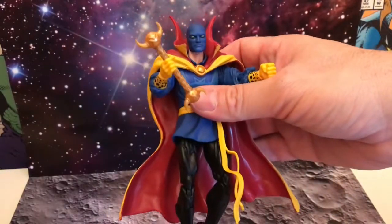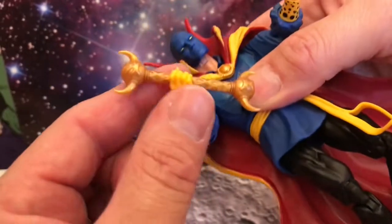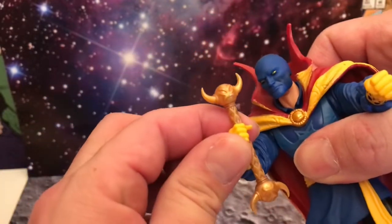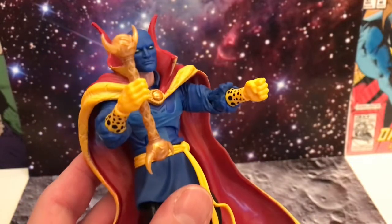Let's swap the axe over for the Wand of Watoomb — goes in really easy, grips really well. Solid detail on it; a bit more of a weathered look like on the axe would have been good, but I have no complaints. Look at the face with the Wand of Watoomb — brilliant, really impressed with that.